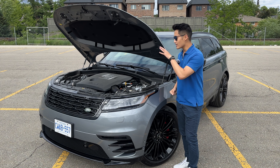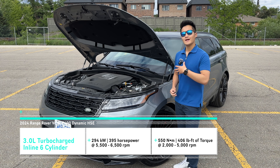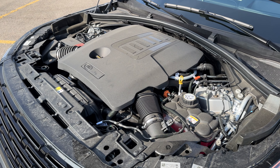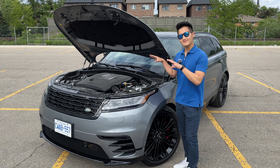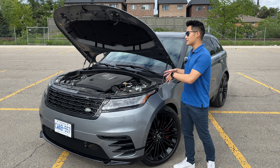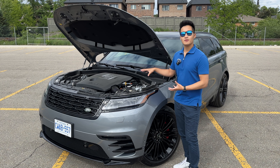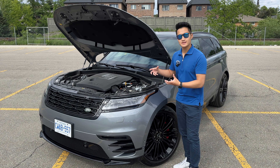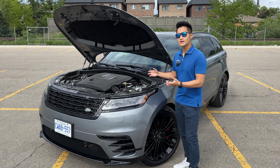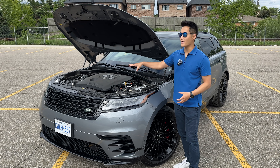Under the hood of this P400 is a 3-liter mild hybrid inline-6 engine with a turbocharger as well as an electric supercharger, producing a total of 394 horsepower and 406 pound-feet of torque. Power is routed through a ZF-sourced 8-speed automatic transmission to all four wheels. Unlike the Mercedes system which has an integrated starter generator motor between the engine and transmission providing instant low-end torque, this JLR Ingenium mild hybrid design is a belt-driven system where the starter generator connects to the engine via a belt, meaning it doesn't provide as much instant low-end torque because the belt becomes a limiting factor.